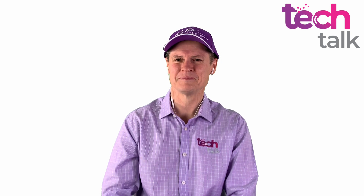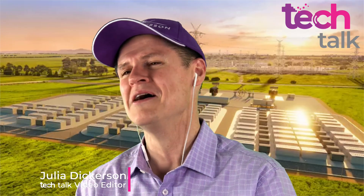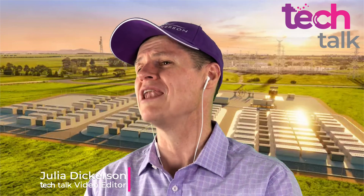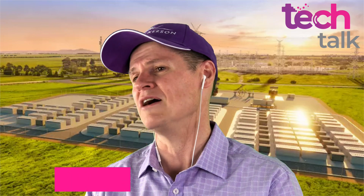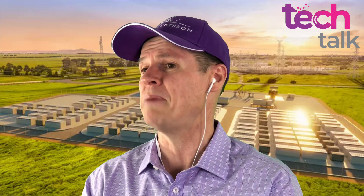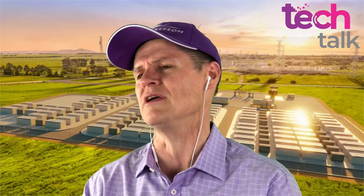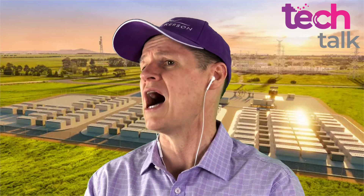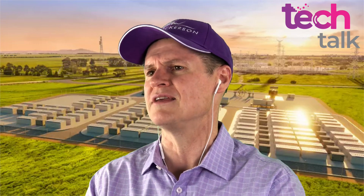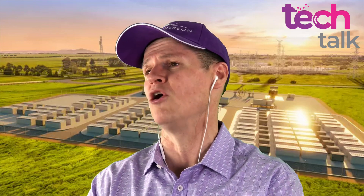Victoria is about to become number one in the Southern Hemisphere — not for COVID-19, but for something much more exciting. Victoria is about to be home to the largest battery in the Southern Hemisphere. This battery will be twice the size of the battery at the Hornsdale Power Reserve in South Australia. It's a 450 megawatt-hour battery — if you used it purely to power homes, you'd power about half a million homes for an hour. But it's really designed to give consistency to the grid so you can have more renewable energy feeding in.